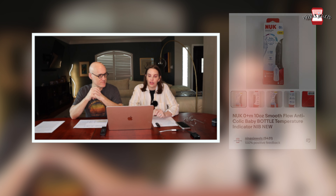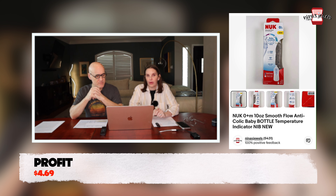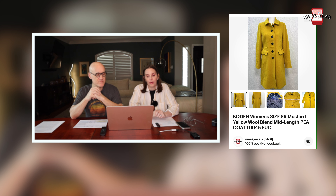Next up was a Nuk anti-colic baby bottle, new in the box. We got this at a garage sale for a dollar and it sold for $12.99.